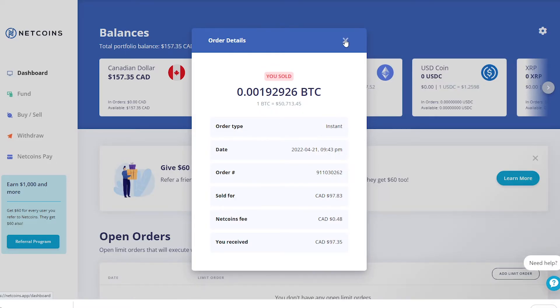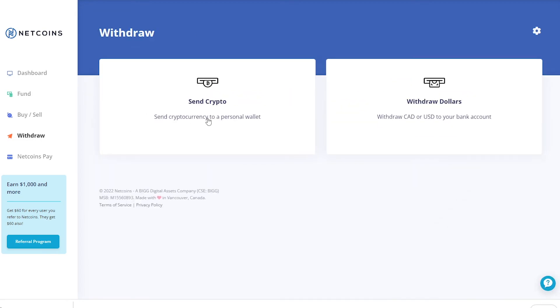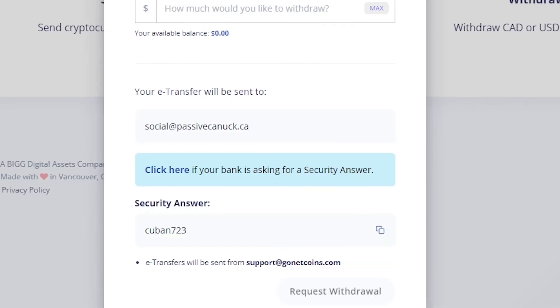If you want, you can keep using NetCoins and keep this extra $60 in the account. But if you just want to withdraw to your bank account, you can do that right away using e-transfer. All you have to do is use the Google Authenticator app on your phone to activate 2FA authentication, and withdraw your account balance using an e-transfer back to your bank. If your bank requires a secret answer for e-transfers, make sure to click here and grab that too.